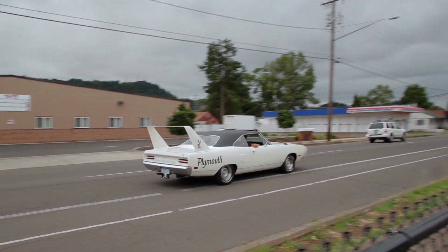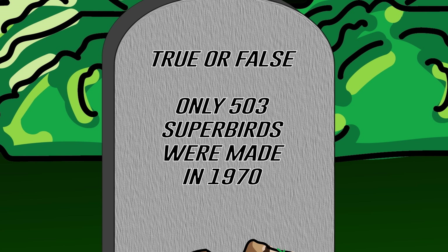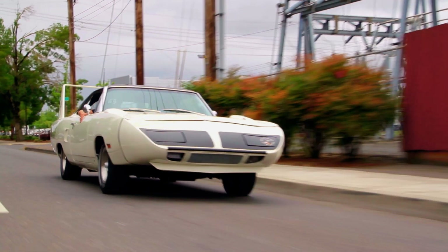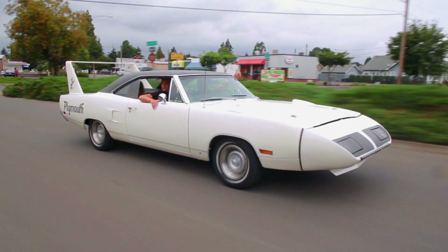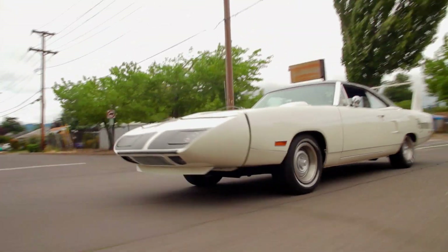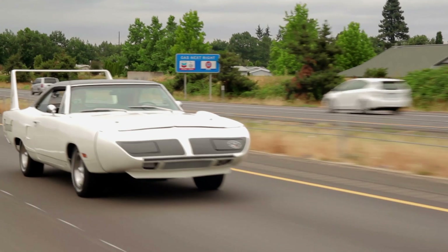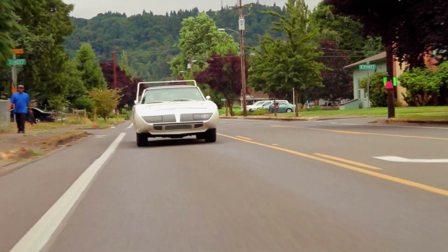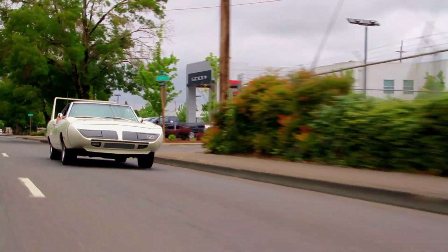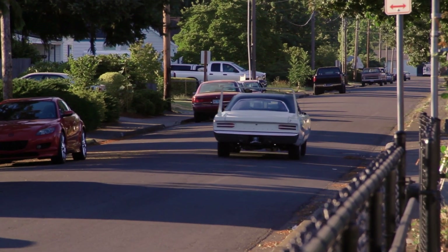Welcome back. Where there only 503 Plymouth Superbirds built? If you said true, you're wrong — but it's a little tricky. In order for Dodge to race the Daytona at NASCAR, 500 street units had to be built and they ended up making 503. However, in 1970, NASCAR changed the rules: in order for Plymouth to run the Superbird, they had to make available one car for every two dealerships in the country. So a total of 1,920 Superbirds were made. This particular car was base color EW1 Alpine White with the standard 440 Super Commando and the 727 Torqueflite.